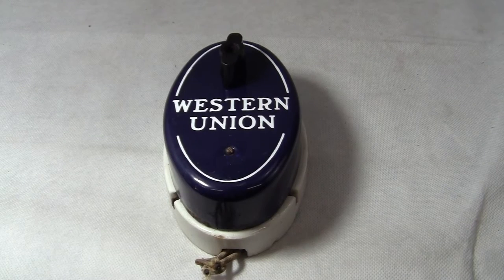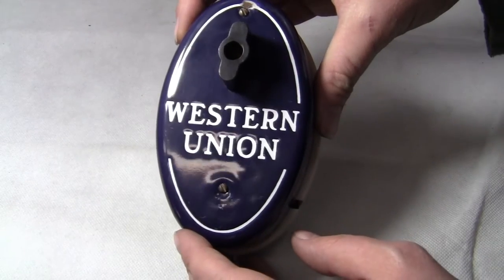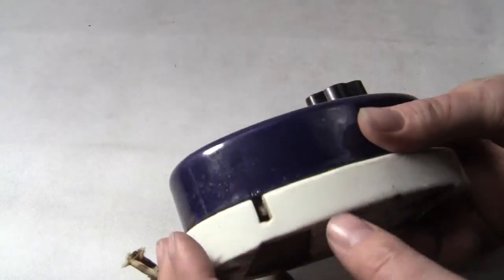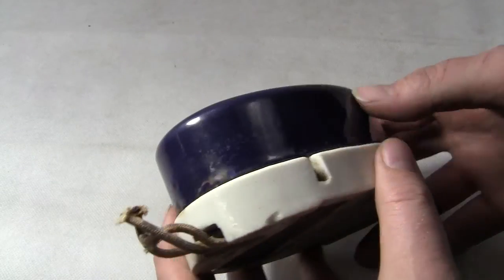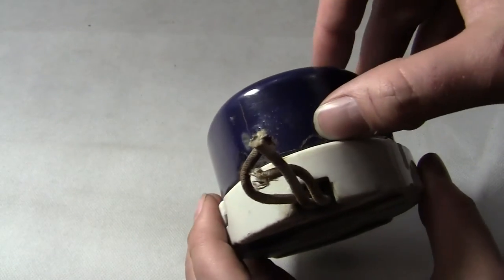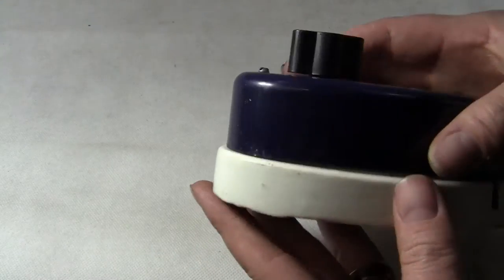Up for auction is a Western Union call box. This is in excellent condition. The porcelain is beautiful, absolutely beautiful on it. You don't really see any nicks or scratches at all. There's a little bit of deterioration right there and right there, but it's really in a nice shape.